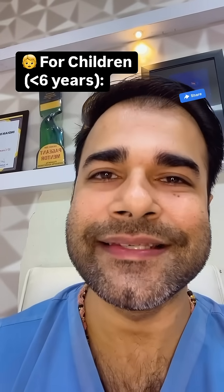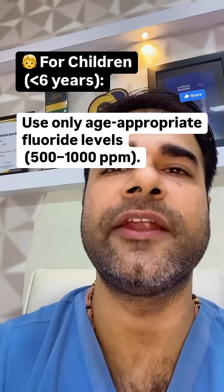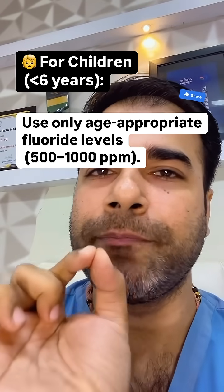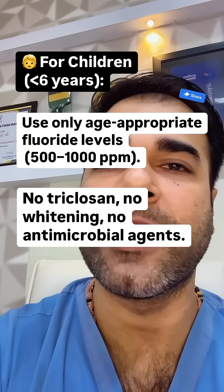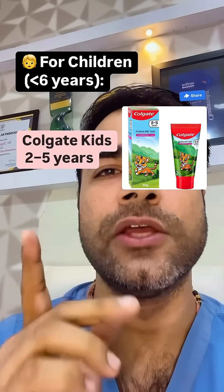For children under six years of age, use only age-appropriate fluoride levels, which should fall between 500 to 1000 ppm. No triclosan, no whitening agents, and no antimicrobial agents in this age group. Examples include Colgate Kids (2–5 years), Mamaearth Kids Toothpaste, and Pigeon Toothpaste.